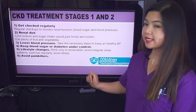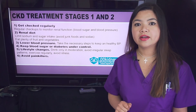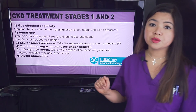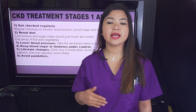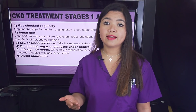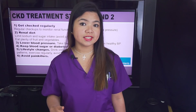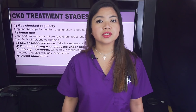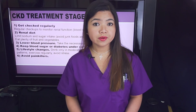Fifth, lifestyle changes — this can help basically everyone, no matter the stage. Drink only in moderation, avoid irregular sleep patterns, exercise regularly, avoid stress. The kidney-friendly diet, the medications, the lifestyle changes — everything we do is basically aimed at keeping blood pressure and blood sugar levels at healthy levels. This will give your kidneys the chance to recover.